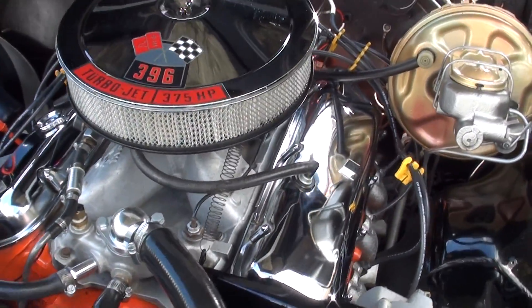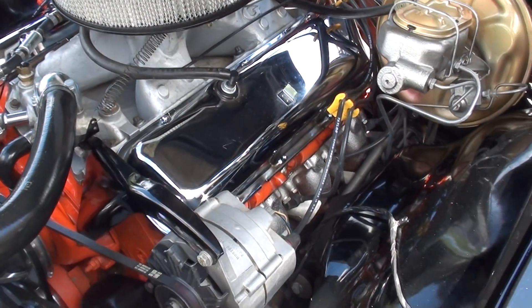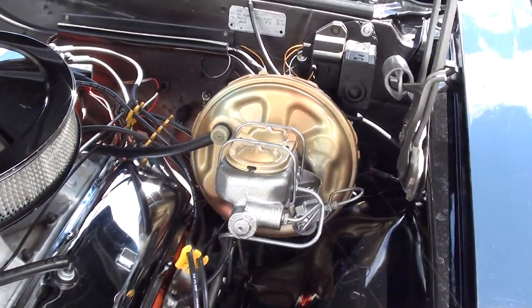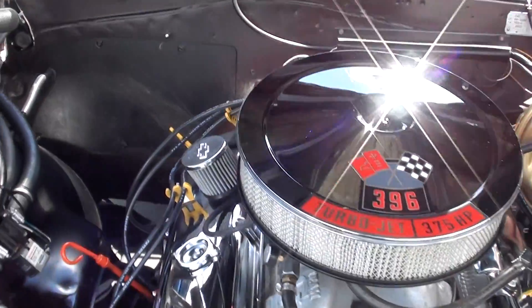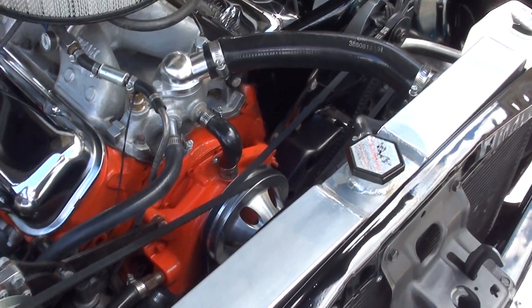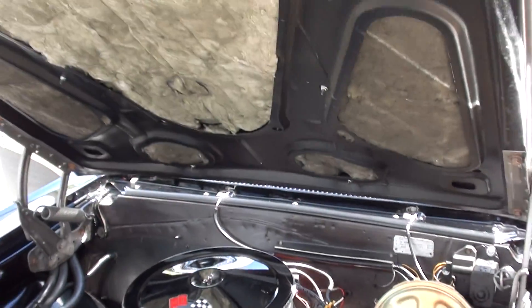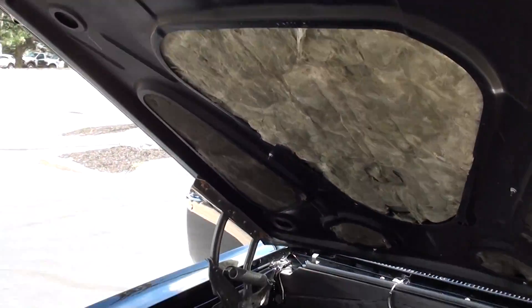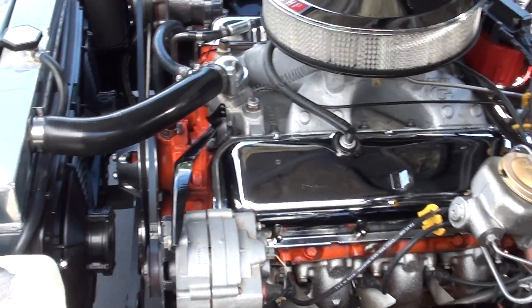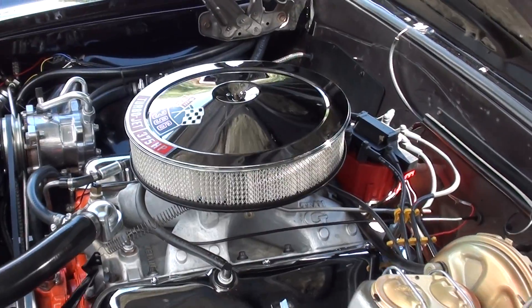Muncie four-speed, 396. You can see it's got an air-gap aluminum intake in it, stock exhaust manifolds, power steering, power front disc brakes, and an aftermarket vintage AC unit on it. Aluminum radiator with dual electric fans. It's got the March aluminum pulleys on it and an HCI distributor. Just a killer car.